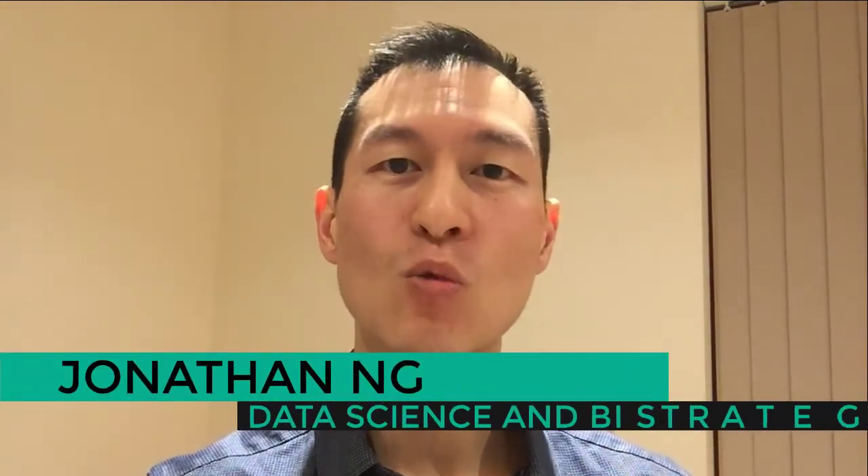If you're looking to learn some advanced Excel skills, then you have to listen to this. Don't make the same mistake I did — the information I'm going to share with you would have saved me years of my life. My name is Jonathan Ng, welcome to another video.